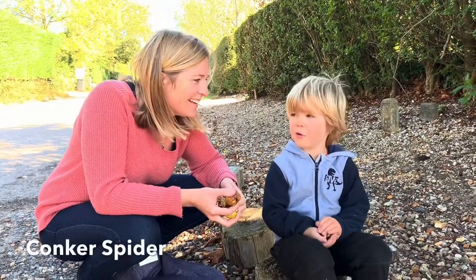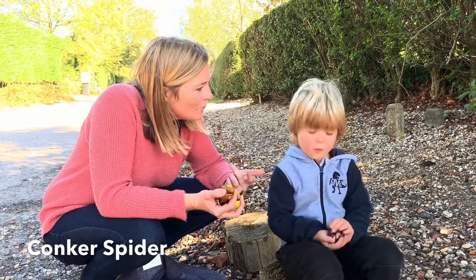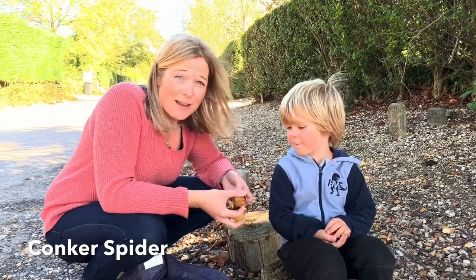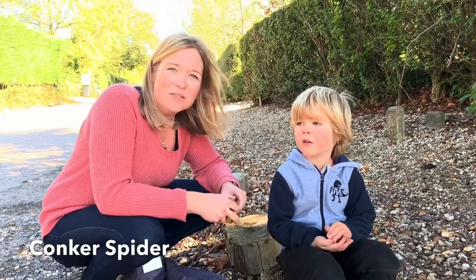Welcome back to Homey's Nature Club. Today we've been looking for conkers. We've looked everywhere — we went for a long walk along the river. We couldn't find them and then we found them at the end of a road.